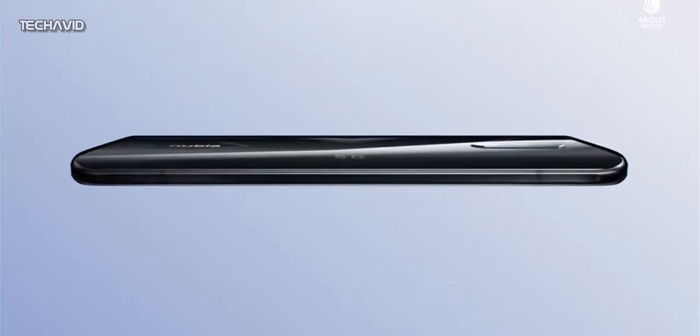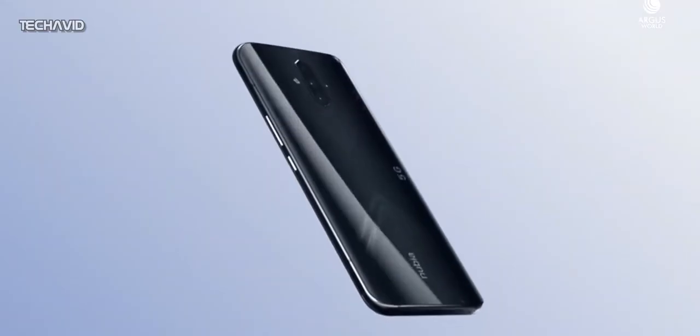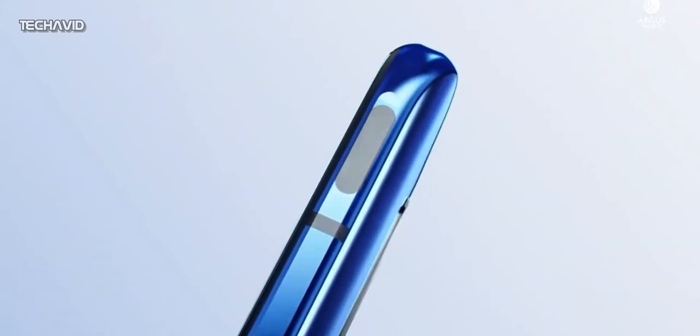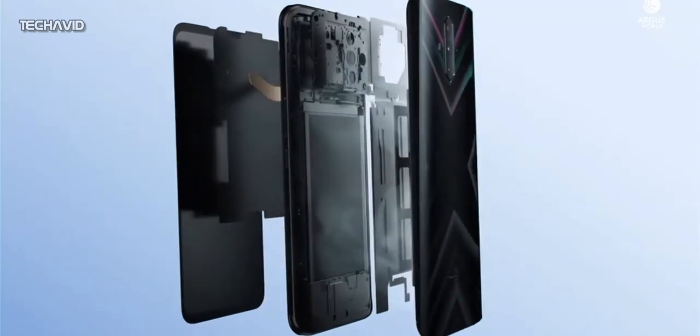Why am I telling you about a phone that's already been launched? Because now we have a reason to believe that this phone is going to launch globally. And although this is a mid-range gaming phone, it offers a lot of value — meaning you are getting so many better features at an amazing price tag.